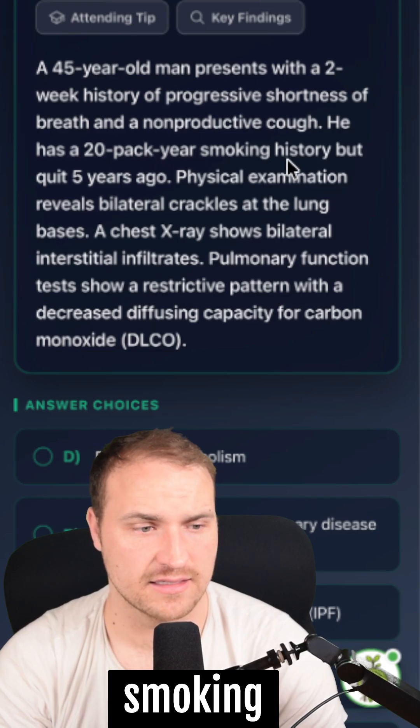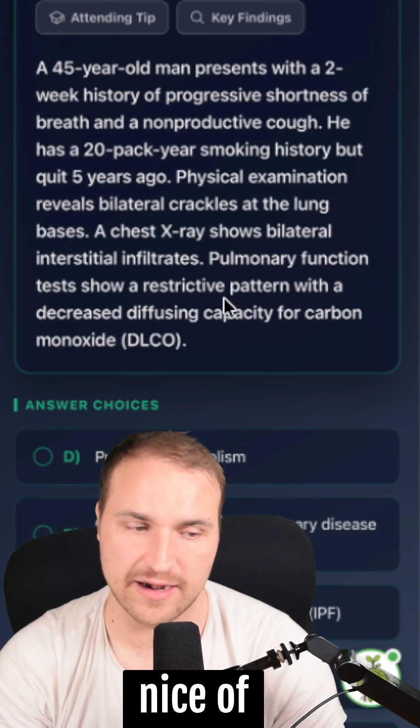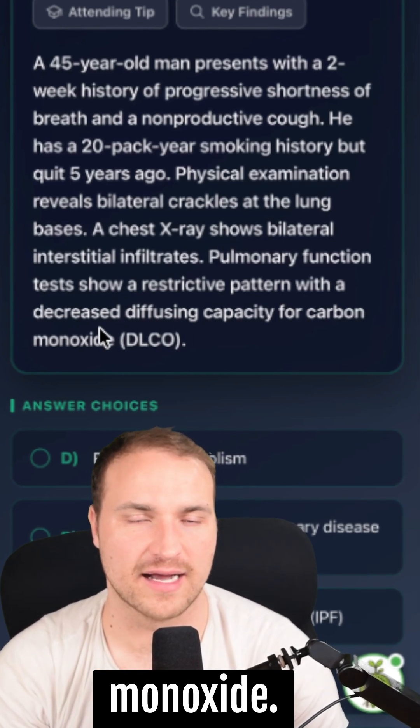He has a 20 pack-year smoking history. He's got bilateral infiltrates. And we have a restricted pattern — with a decreased diffusing capacity for carbon monoxide.